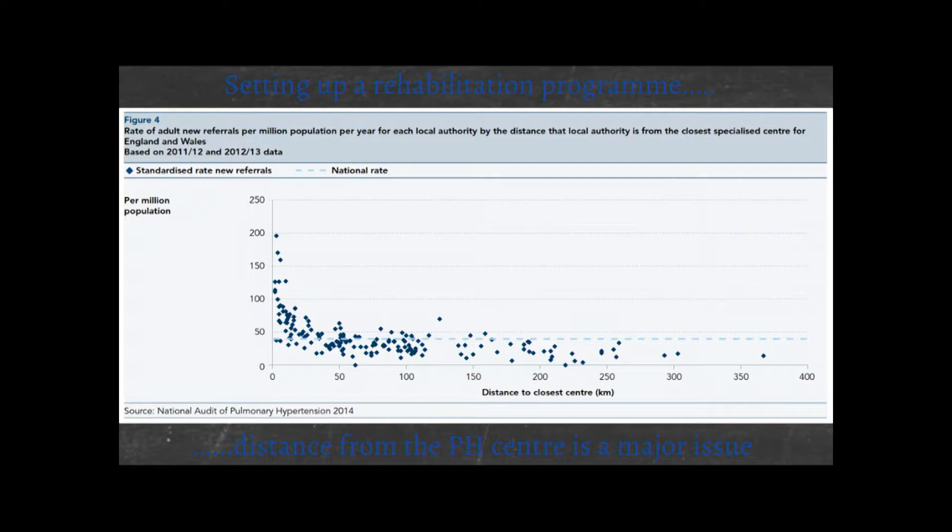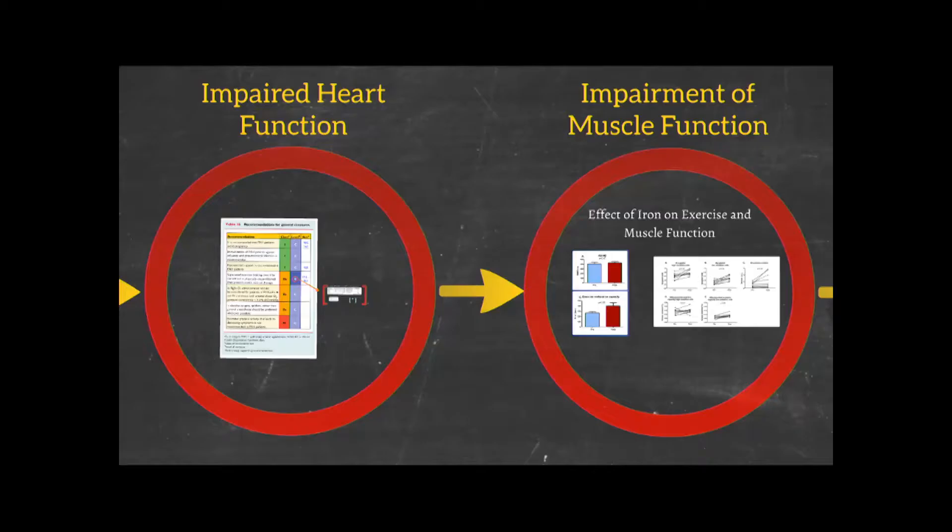On this graph, the x-axis is distance to the closest center and the y-axis is the number of patients referred to pH centers per million population. If you live near a pH center, you're more likely to be referred to one. Many patients are living 200 kilometers away from their nearest pH center — try going to an exercise rehab class 200 kilometers away. In Glasgow, they're doing this in-house study. They've got the perfect hospital for that because half the hospital is a hotel and the other half is a hospital. We are looking to them to provide evidence on a UK level to see if this works.